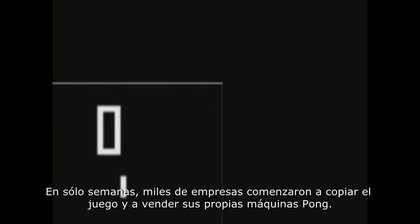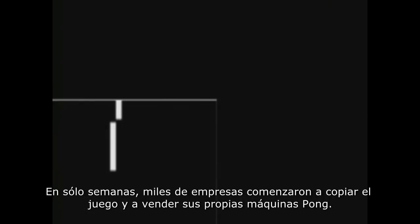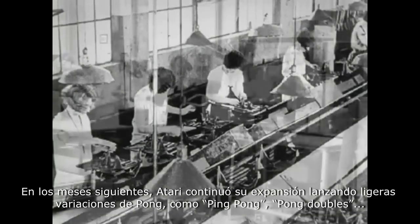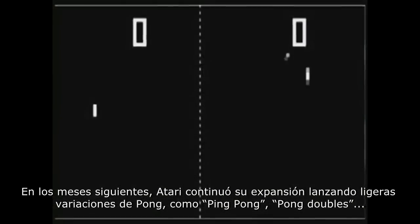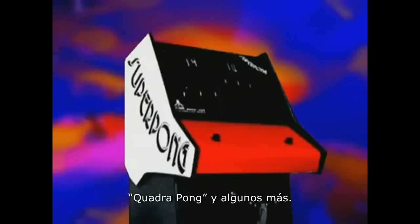Within weeks, dozens of other companies started copying the exact same game and selling their own Pong machines. In the following months, Atari continued to expand their operation by releasing slightly altered versions of Pong: Pin Pong, Pong Doubles, Quadra Pong, as well as a few others.